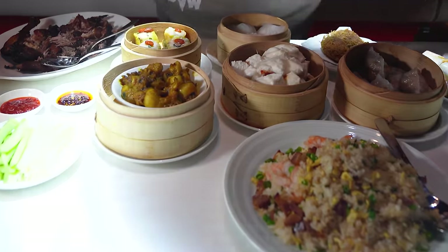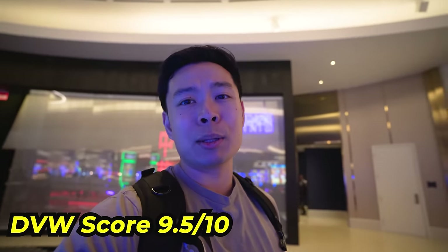DVW fam, that was a success at Wynn Ha at Fountainbleau. 9.5 DVW score overall. Hope you guys liked this video — we're gonna tour more of Fountainbleau, the newest resort here in Las Vegas, and hopefully try more of the restaurants. See you guys in the next video — deuces.